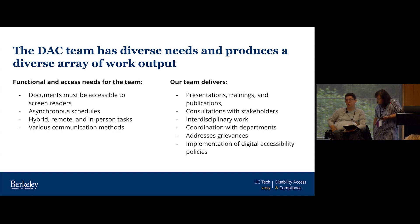Some of the work product our team delivers includes presentations, trainings, publications, and consultations with individual stakeholders across campus — including one-on-one consultations for emergency preparedness for disabled campus community members. There's a lot of interdisciplinary work where we're moving between different units across campus, coordinating with different departments up and down the org chart. We also address grievances as they come up, and we work on implementation of digital accessibility policies.